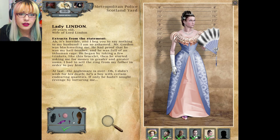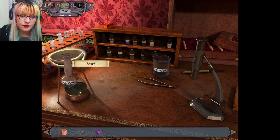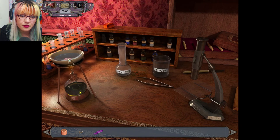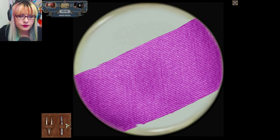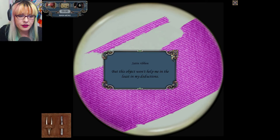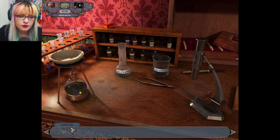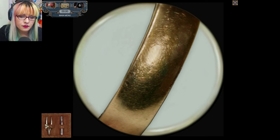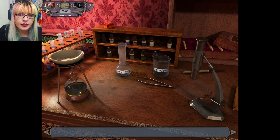Bravo! All right, let's head back to Baker Street because we got a lot to analyze. We got makeup — I imagine it's just regular makeup. Fine makeup powder, interesting. Satin ribbon. False gold ring — interesting.